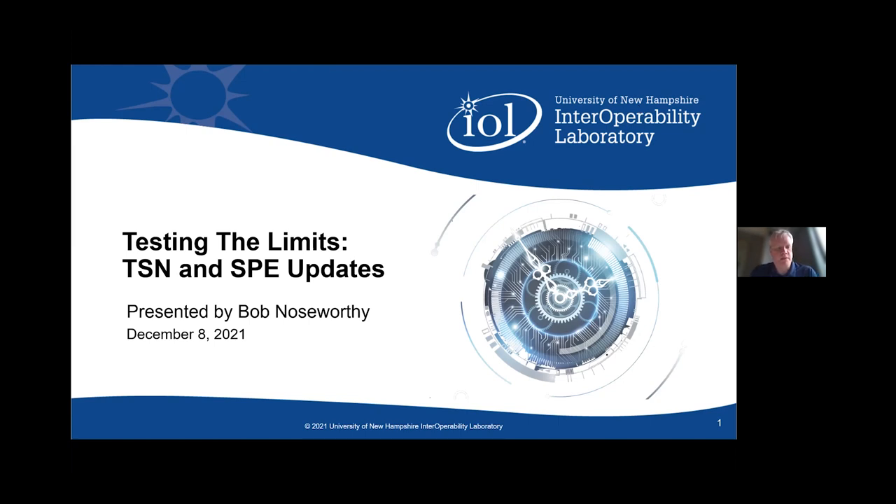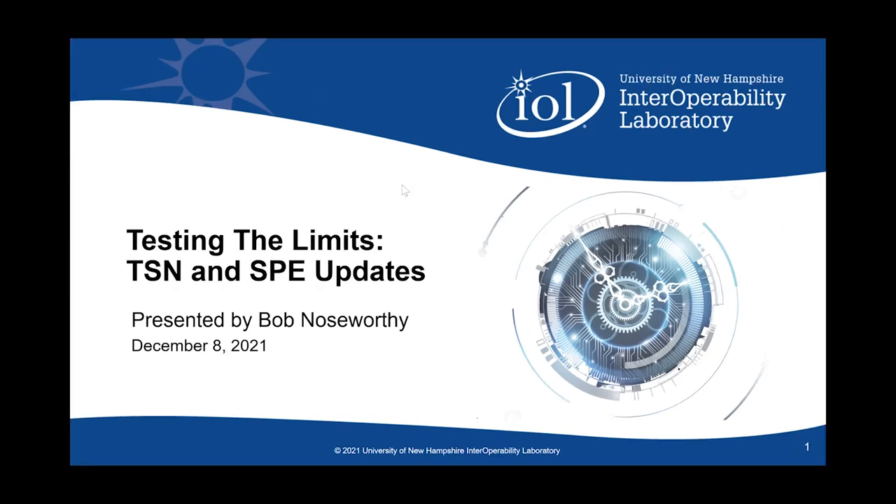I'm Bob Nisworthy and I want to take a moment with you today to talk through what we're doing here at the University of New Hampshire's Interoperability Lab and what we're doing around single-pair Ethernet and time-sensitive networking. I'm going to turn off my video for the moment and just focus on the slides. This is a series we're looking to have periodically, roughly in line with the various 802.1 and 802.3 interims and plenaries, timed to avoid other conflicts in the industry so we can keep touch with industry members and customers. This is just the first of what should be several series on our activities.